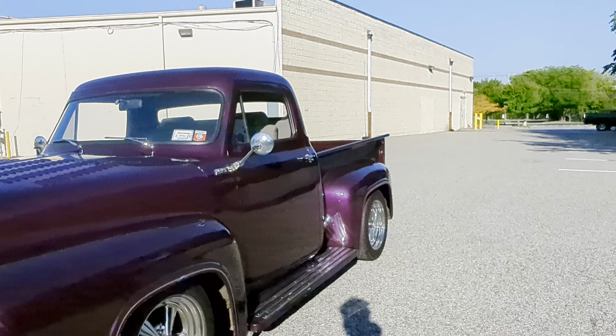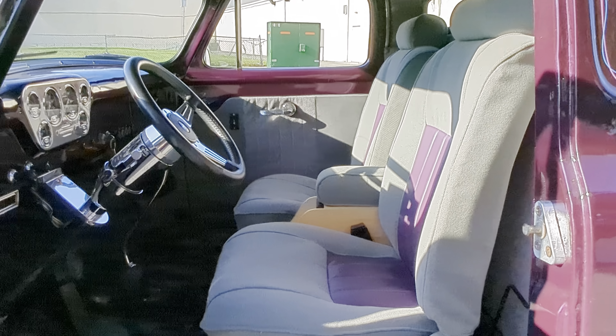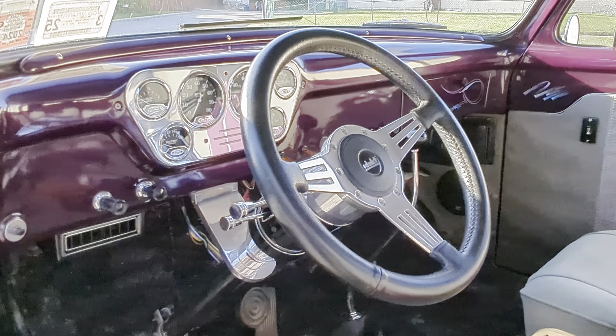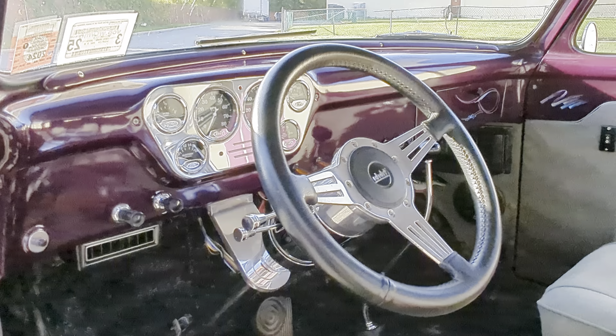You'd think a 4-inch chop is a lot, but it's not too much — it gives it a great look. It's got a custom tailgate that's also louvered, a louvered roll pan down back, dual exhaust, and custom tailgates. Sitting on 17-inch Kregers — they're staggered, really cool look. It's got a Frenched-in antenna on the other side.